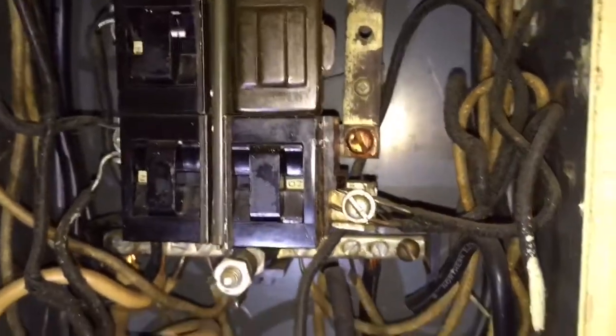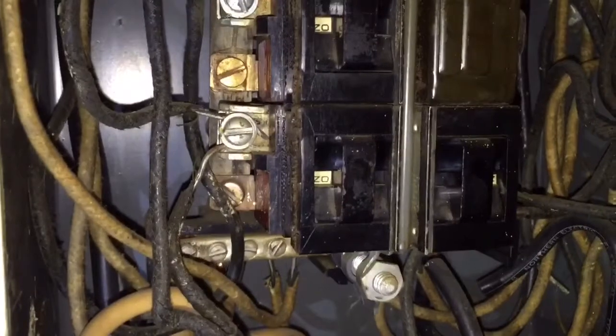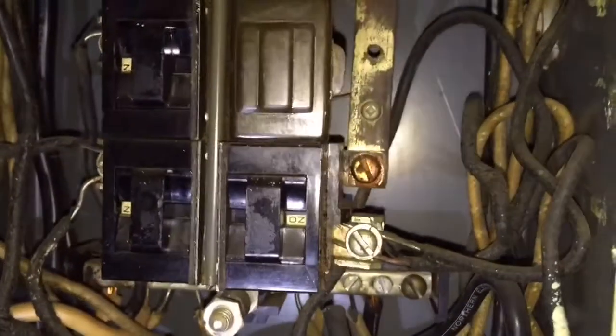It is so important to make sure your licensed electrician replaces the breakers and doesn't go the easy route, which is just connecting up to the other breaker. This is considered a fire hazard by your insurance company.